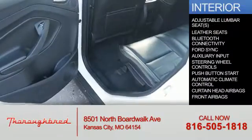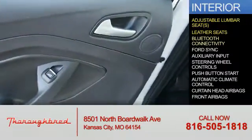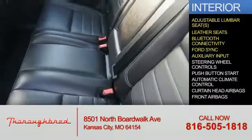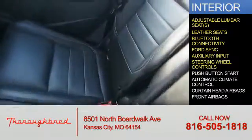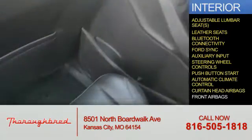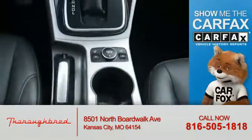Inside you'll find adjustable lumbar seats, leather seats, Bluetooth connectivity, Ford Sync voice activation, auxiliary input, steering wheel controls, push-button start, automatic climate control, curtain head airbags, and front airbags.